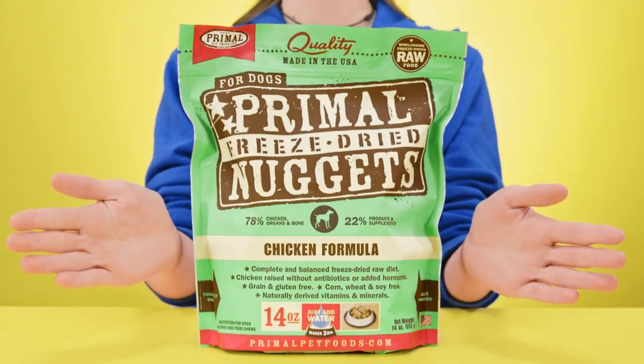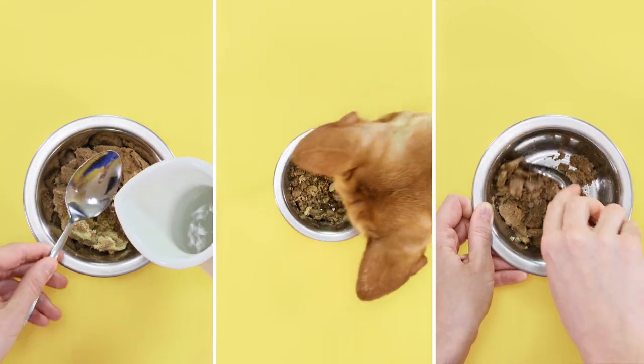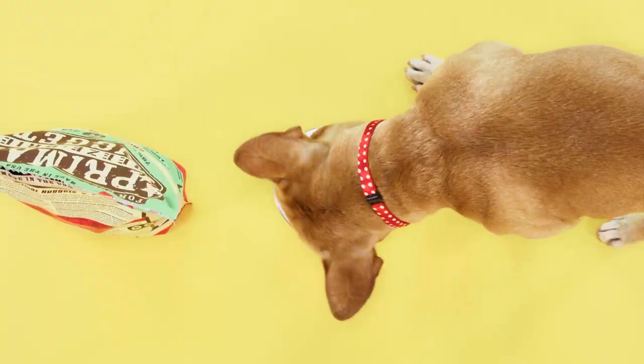If you want to go all the way, there's complete meals with freeze-dried fruits, vegetables, and protein. All you have to do is rehydrate it with warm water and voila, you're done! Don't deny your pets the benefits of real nutrition — go for it! Here are a few of Chewy's best bites for you to check out.